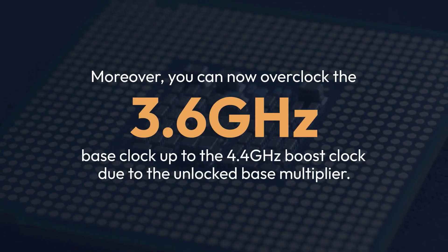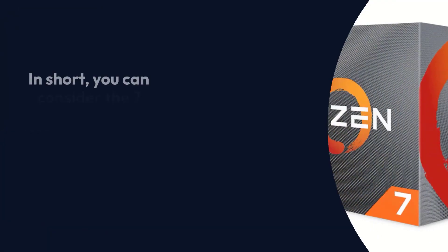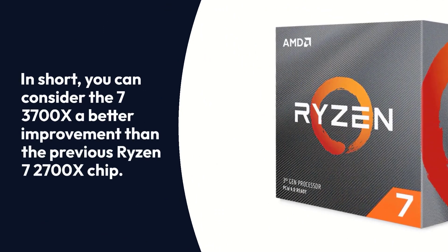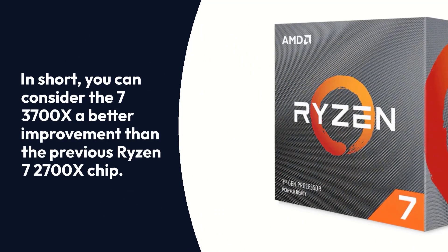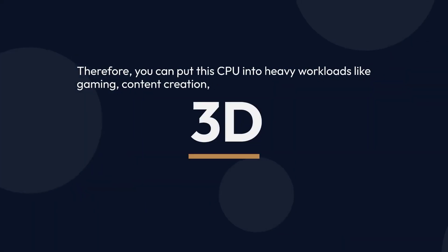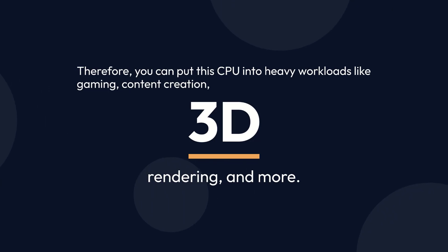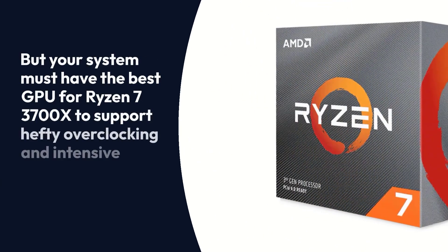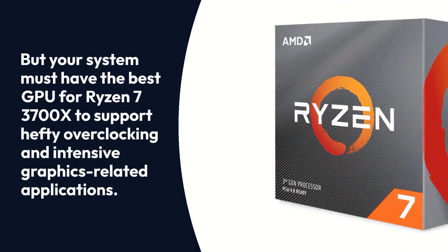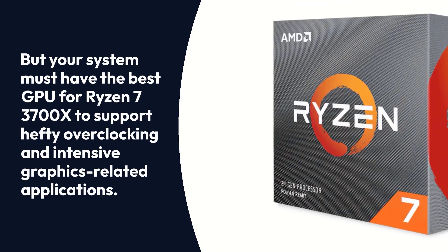You can overclock the 3.6GHz base clock up to the 4.4GHz boost clock due to the unlocked base multiplier. In short, you can consider the Ryzen 7 3700X a better improvement than the previous Ryzen 7 2700X chip. Therefore, you can put this CPU into heavy workloads like gaming, content creation, 3D rendering, and more. But your system must have the best GPU for Ryzen 7 3700X to support hefty overclocking and intensive graphics-related applications.